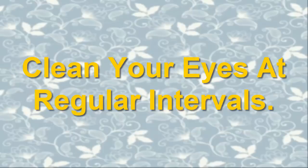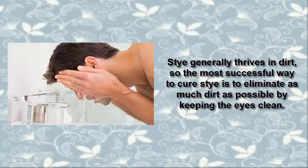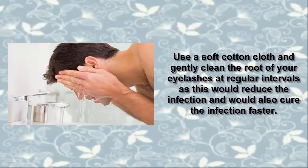3. Clean Your Eyes at Regular Intervals. Clean your eyes at regular intervals throughout the day, as it is the best way to cure styes faster. Stye generally thrives in dirt, so the most successful way to cure a stye is to eliminate as much dirt as possible by keeping the eyes clean. Use a soft cotton cloth and gently clean the root of your eyelashes at regular intervals, as this would reduce the infection and help it cure faster.